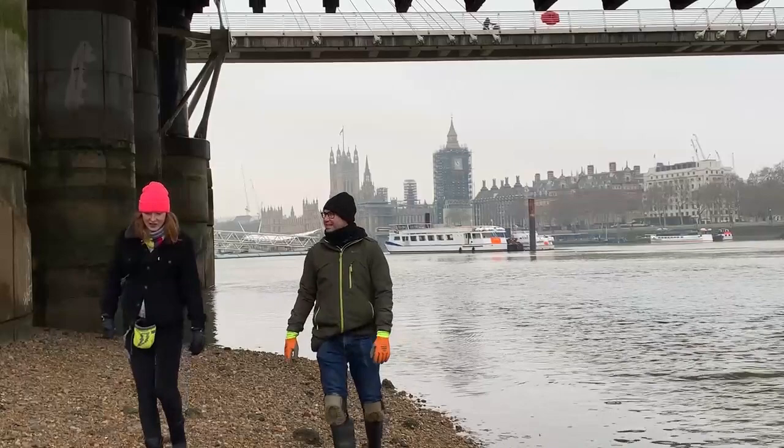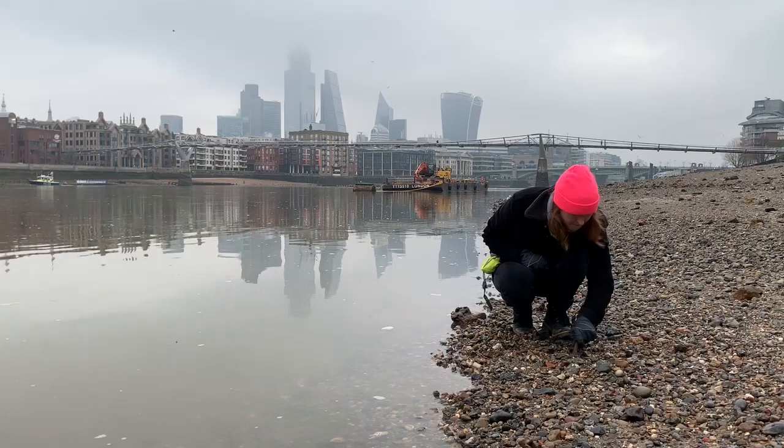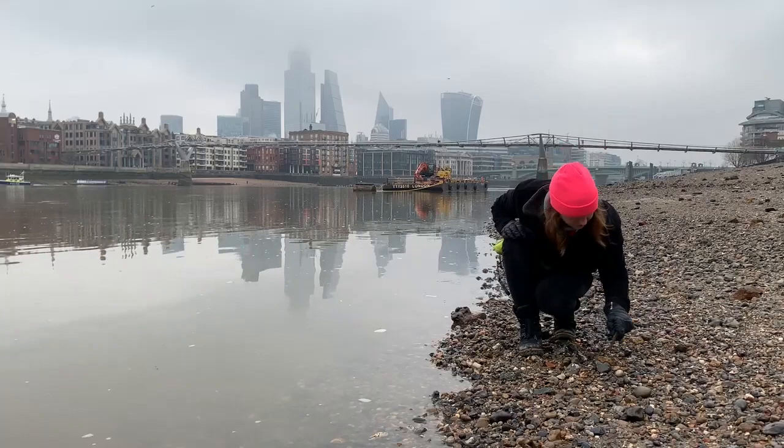Today, Flory Evans joins me on a mudlarking adventure, searching for these clues to our ancient past. Since she was a child, Flory has been searching the exposed riverbed at low tide and has discovered some incredible artifacts. Today, we find some interesting objects too.